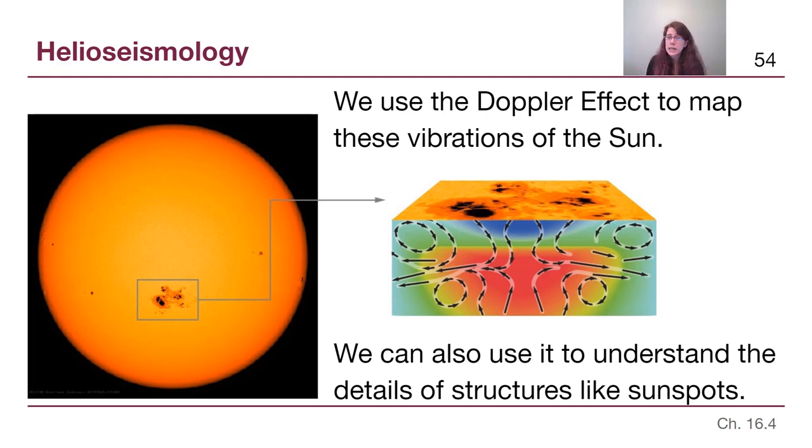It's worth noting that helioseismology is for the Sun, but astroseismology — the same process for other stars — is also something that astronomers can do. We won't be talking about it in this class, but it's interesting that we can study how stars vibrate to know what their interior structure looks like.